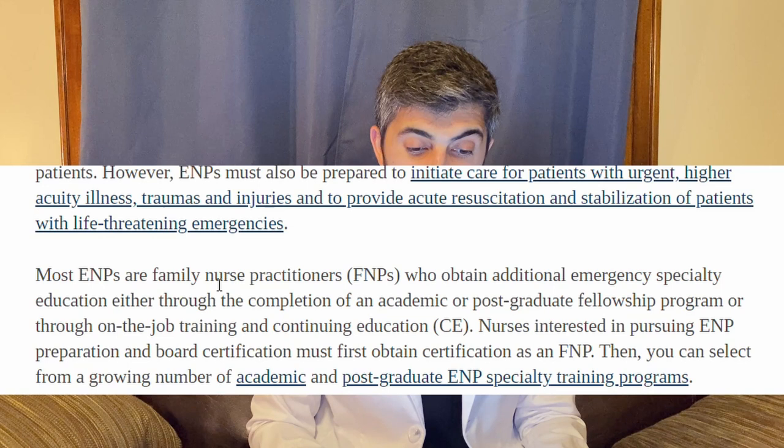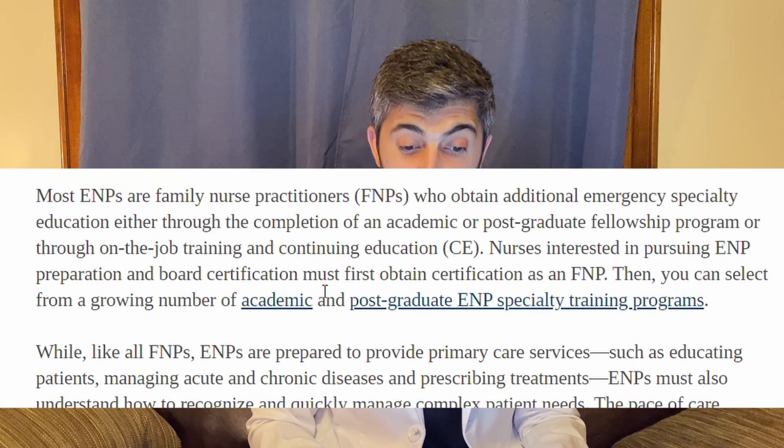Critical access hospitals are more rural, smaller hospitals where an experienced emergency nurse practitioner may work as the sole provider — intubating, doing chest tubes, seeing all patients, and transferring patients as needed. The AANP also confirms that most emergency NPs are family nurse practitioners who obtain additional emergency specialty education, either through an academic or postgraduate fellowship program, or through on-the-job training and continuing education — exactly what we discussed.